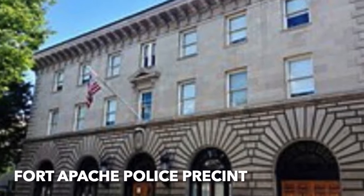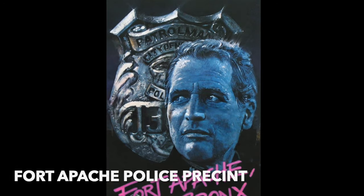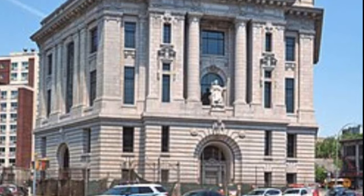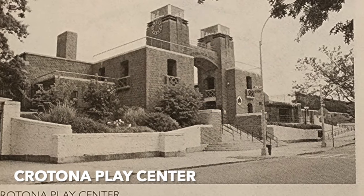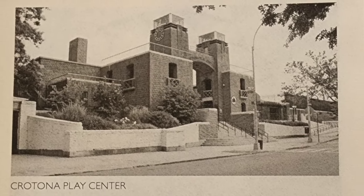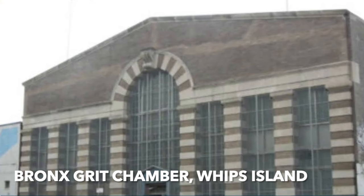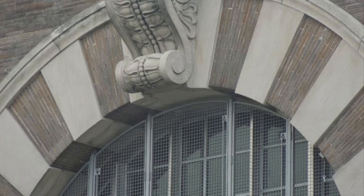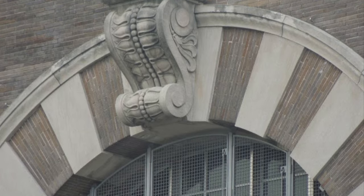Fort Apache Police Precinct — made famous by the movie with Paul Newman. The Borough Courthouse by Michael Garvin, built in 1905 in the Beaux-Arts style, is still used. Corona Place Center by Herbert Magoon, 1936 — another one of the city's large public swimming pools. The Bronx Grit Chamber on Rikers Island was used for water treatment and done by McKim, Mead, and White in 1936.